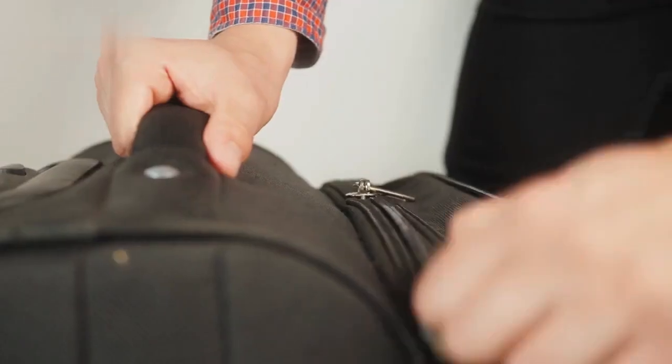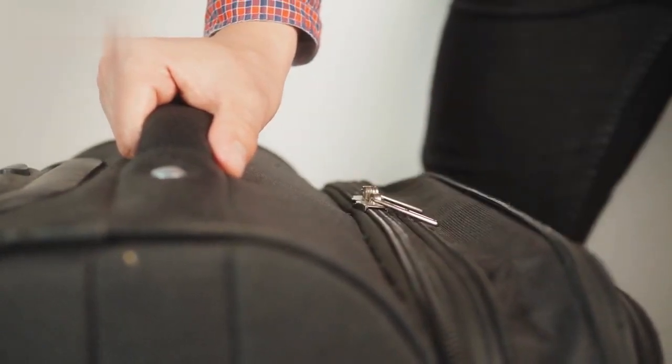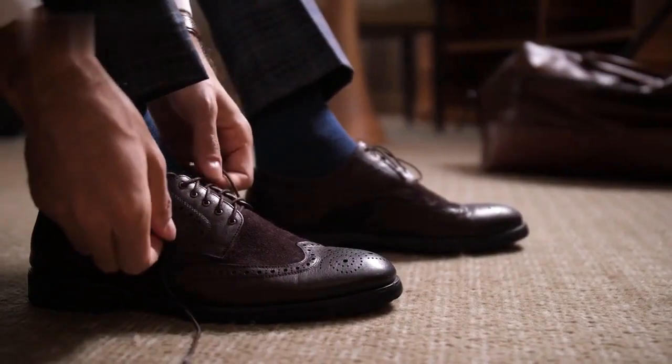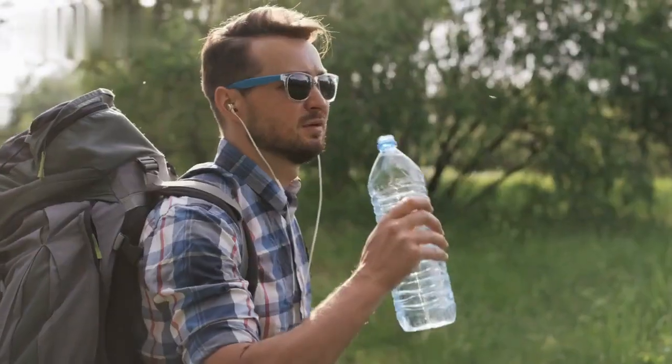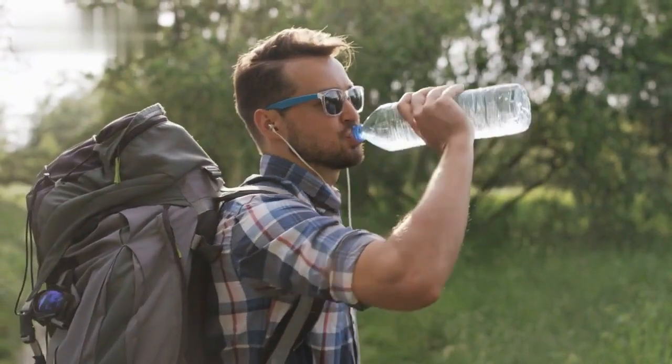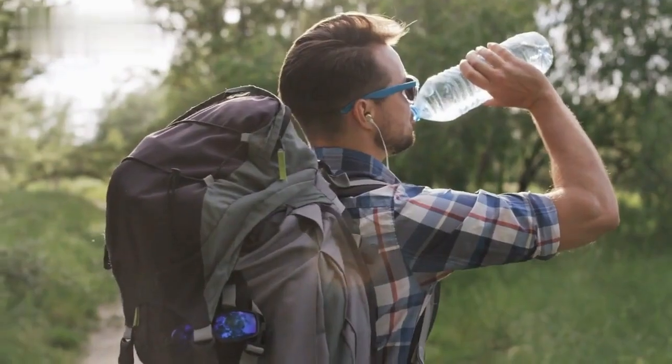Pack your carry-on bag strategically with essentials like a travel pillow, headphones, entertainment, and snacks. Dress comfortably and wear shoes that are easy to slip on and off during security checks. Stay hydrated by drinking water before and during your flight, and consider bringing an empty water bottle to refill after passing security.